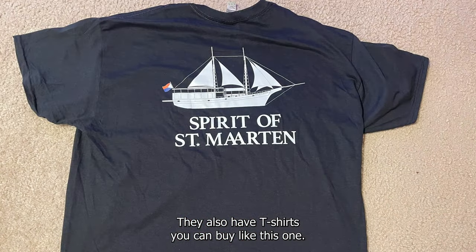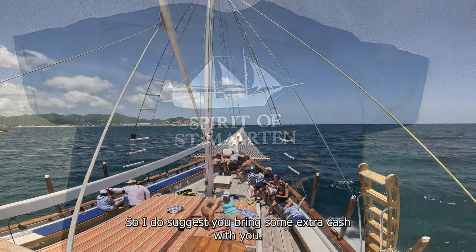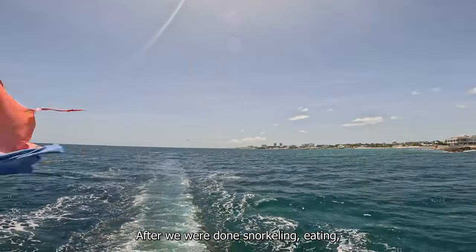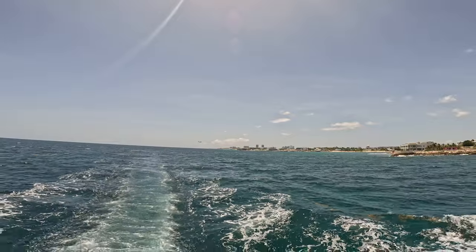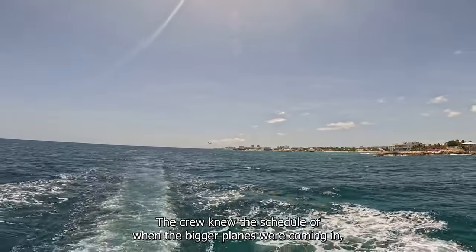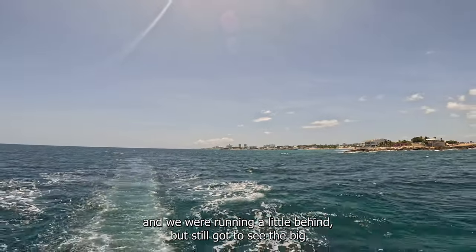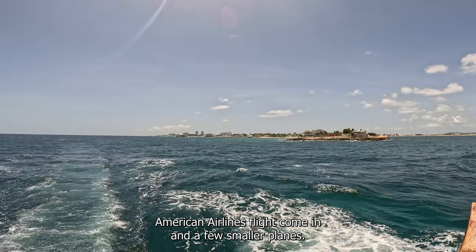They also have t-shirts you can buy — they're $25 a piece, so I do suggest you bring some extra cash with you. After we were done snorkeling and eating, we headed to Maho Beach to see the airplanes come in. The crew knew the schedule of when the bigger planes were coming in. We were running a little behind, but still got to see the big American Airlines flight come in and a few smaller planes.